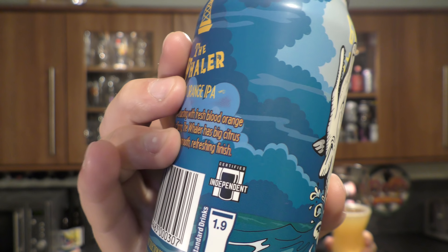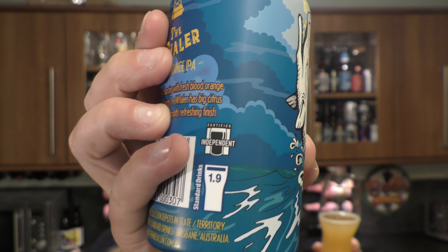Certified independent — I really like that. That means that if a big brewery came along and bought this company up, that certified independent badge will get taken off the can. These guys are an independent small brewery, which is great. I like that stamp. It will probably stop a lot of the buyouts going forward in the craft beer industry.